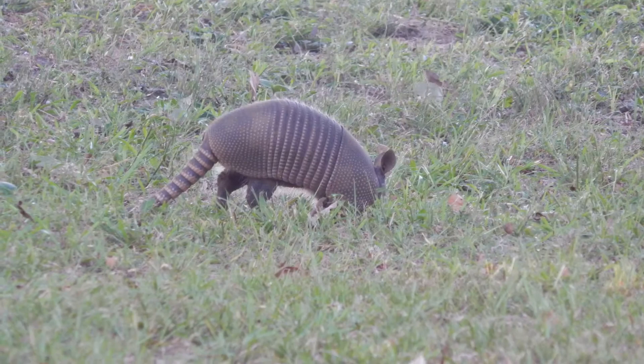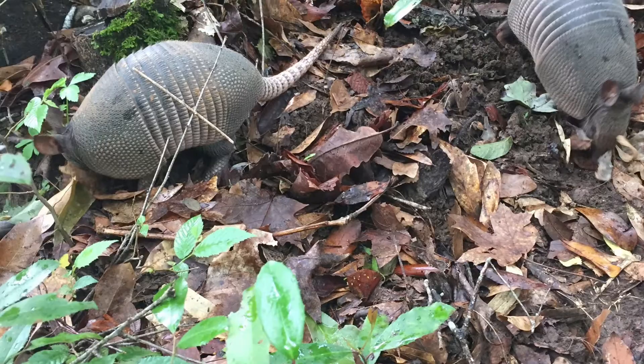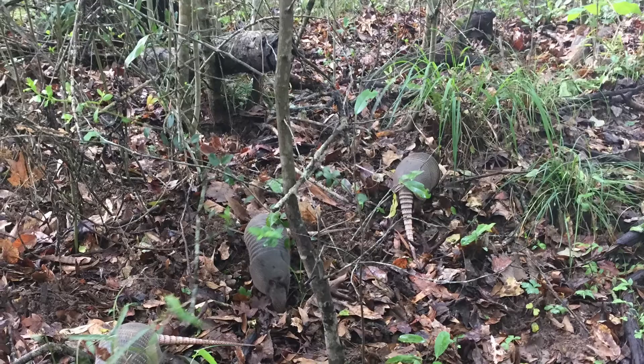Armadillos are normally a solitary animal, living by themselves, except during mating season in the summer where they pair up with a mate. In the springtime, the female armadillo will have her babies. Normally she has four quadruplets, so it's not unusual in the springtime and early summer to see four sibling armadillos together.